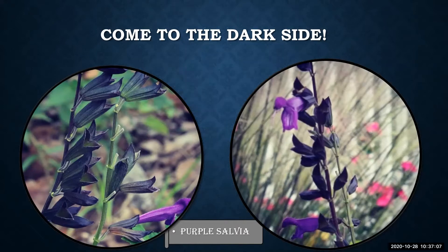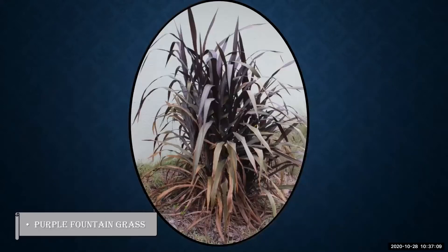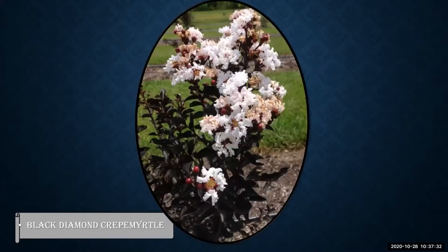The tall spikes sway ominously in the wind, bringing a reaper-like vibe to your garden. Fountain grass is tall, dark, and charming — it can act as a screen around your secret garden, or stand as a tall sentry on protective duty. The rustling of the leaves as the wind blows creates a haunting sound in your dusky landscape.